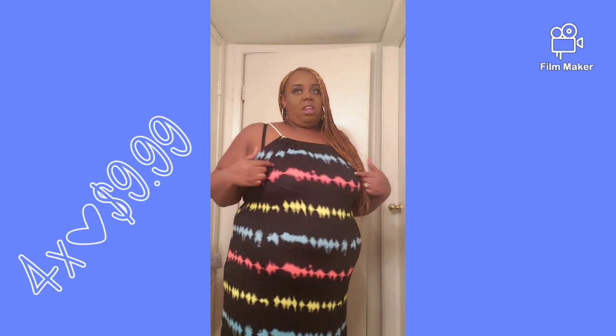This is a maxi dress — it's black with like neon blue, pink, yellow, and green tie-dye. This is how the back is made with the little keyhole and the rope detail they have going on at Rainbows. It comes all the way down to my ankles. It's very comfortable — it's something just to throw on and go to the grocery store.